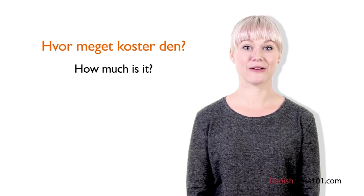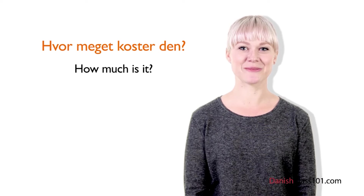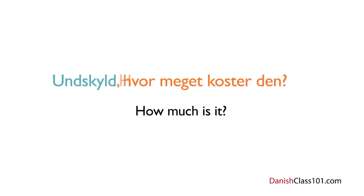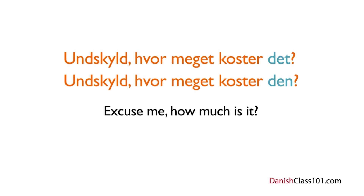Okay, are you ready to go shopping in Denmark? Let's go. You see something you like and want to ask a shopkeeper how much it costs. The first thing to say is undskyld — do you remember what that means? Excuse me. Undskyld, hvor meget koster den? Now, in Danish, the object that you point at is either den or det. There are no rules for when to use den or det, so you'll have to learn them by heart. But don't worry — Danes will understand you even if you use the wrong one.